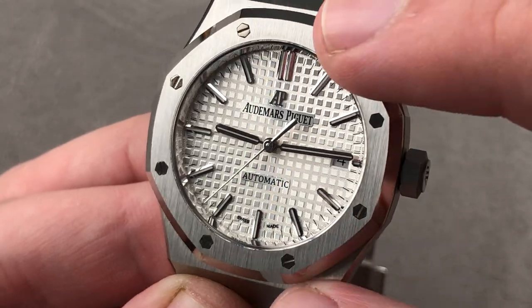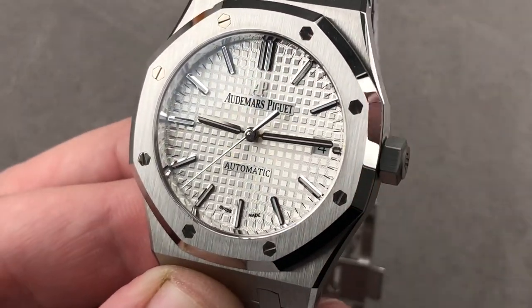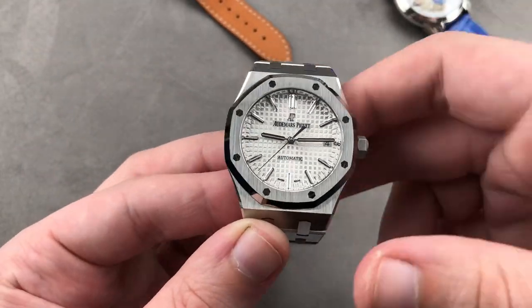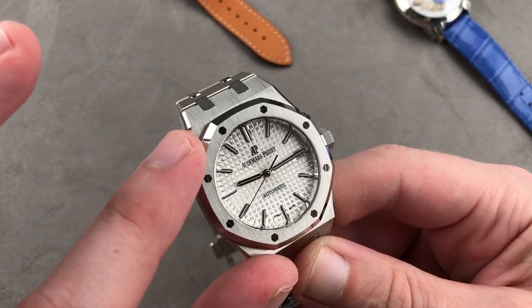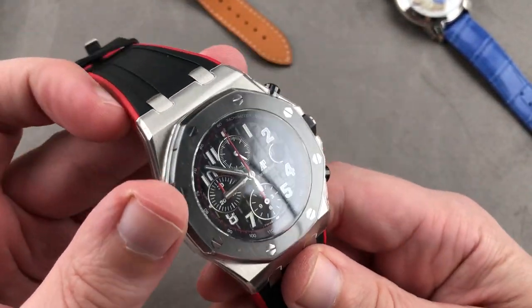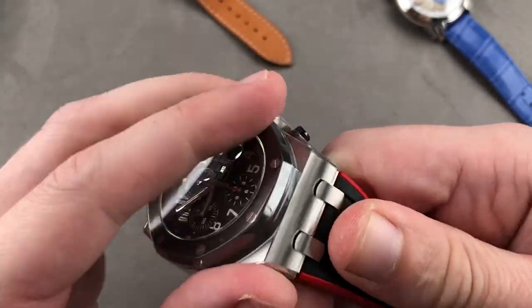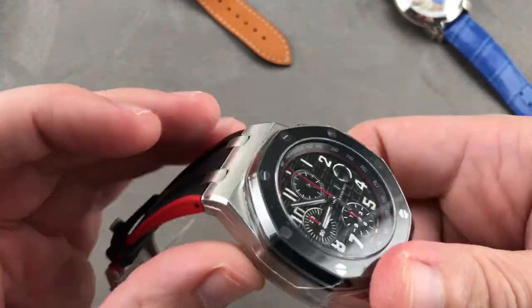While the Jumbo is 50 meters water resistant and so is this, this watch has a screw-down crown and the Jumbo doesn't — which is why this watch, in my opinion, is safe for surface swimming. AP will back that up. I would not swim with a Jumbo. Screw-down crown, 100-meter water resistance, full Audemars Piguet factory diver-style rubber strap — the Royal Oak Offshore 42.